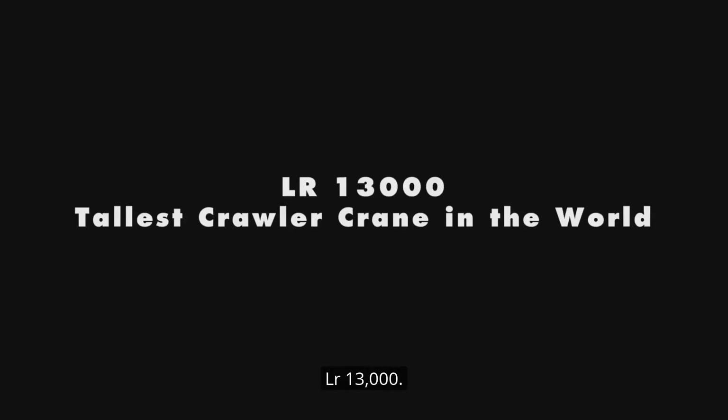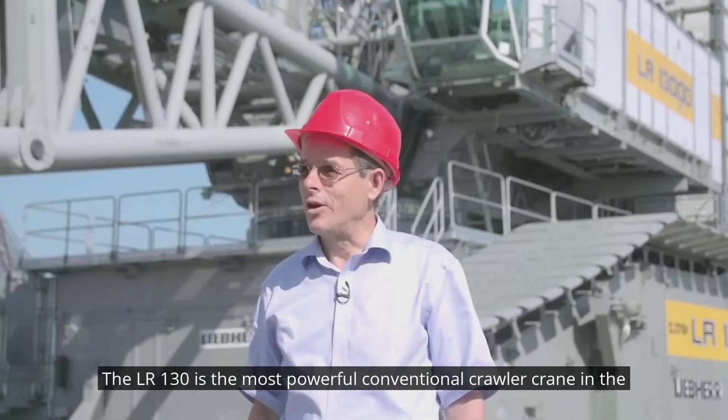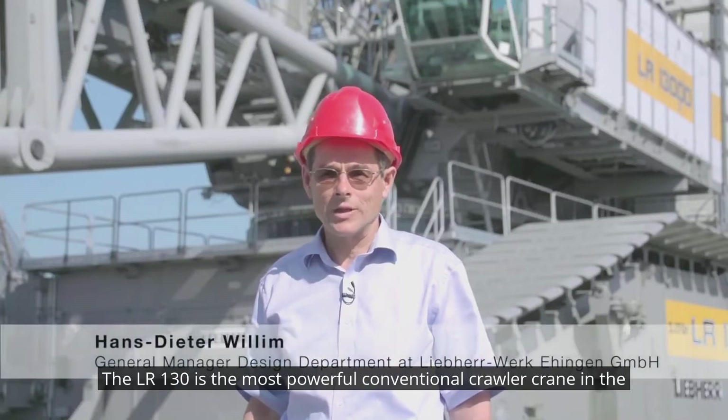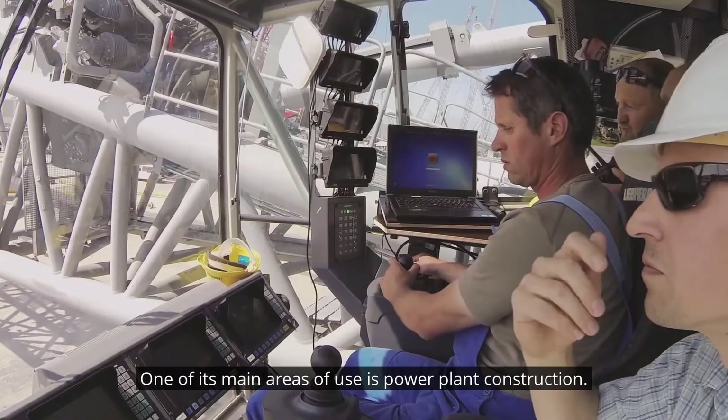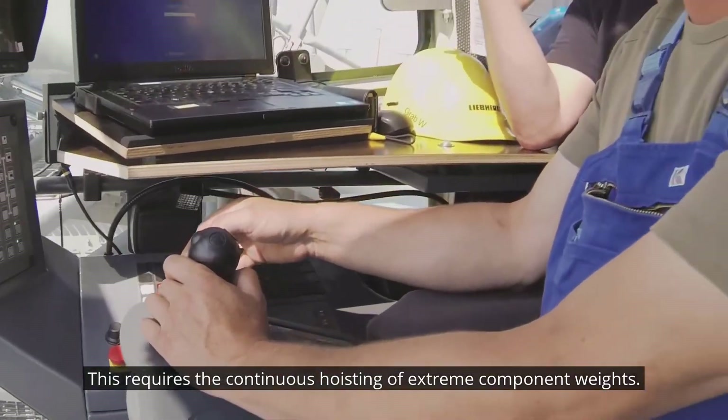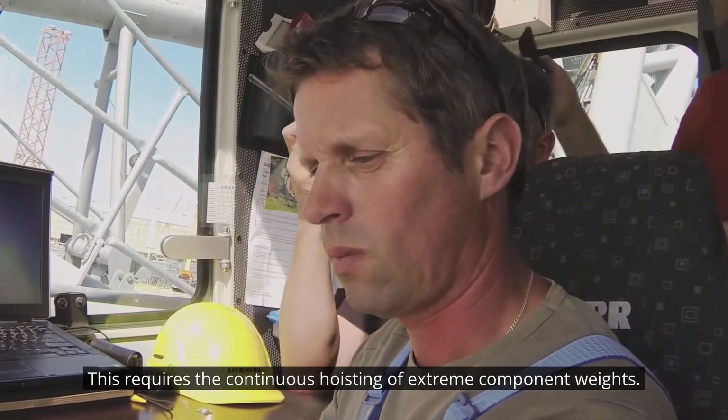Liebherr LR13000. The LR13000 is the most powerful conventional crawler crane in the world. One of its main areas of use is power plant construction, which requires the continuous hoisting of extreme component weights.